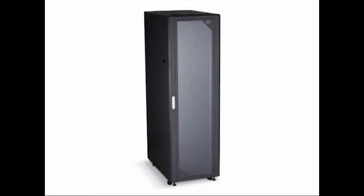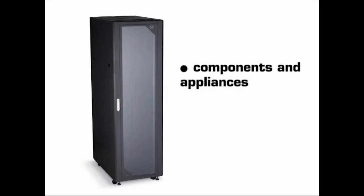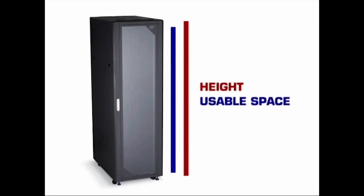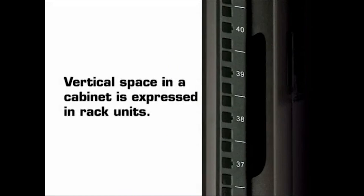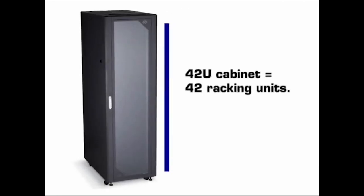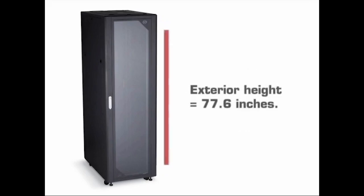Now let's discuss cabinet size. The first dimension to evaluate is cabinet height. Start by listing all the components and appliances you plan to store in the cabinet, and consider additional space for future expansion. The actual outside cabinet height is different from the usable storage space. Usable vertical real estate in a cabinet is expressed in rack units. One rack unit, abbreviated as 1U, equals 1.75 inches. Therefore, a 42U cabinet has 42 racking units for equipment and has 73.5 inches of usable interior space. The actual exterior height of the cabinet measures 77.6 inches.